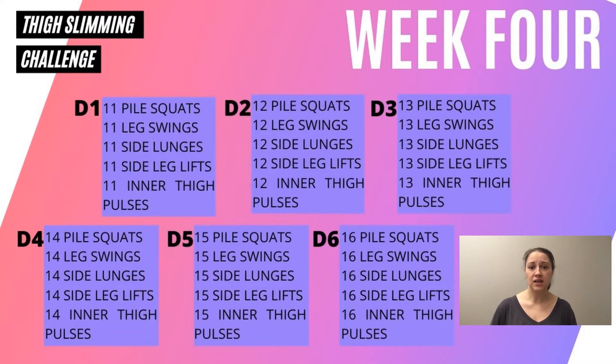Like I mentioned last week, week four is a little bit different. Instead of adding an exercise and working that one exercise up, we just add one rep to all of the exercises. We ended last week with ten pile squats, ten leg swings, ten side lunges, ten side leg lifts, and ten inner thigh pulses. So we start this week with eleven of each, then twelve, thirteen, fourteen, fifteen, and finishing with sixteen.